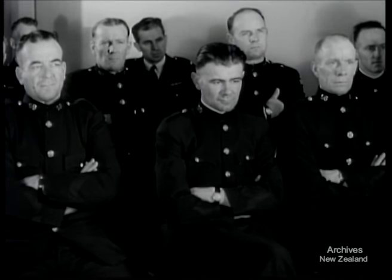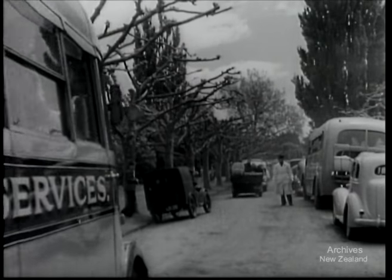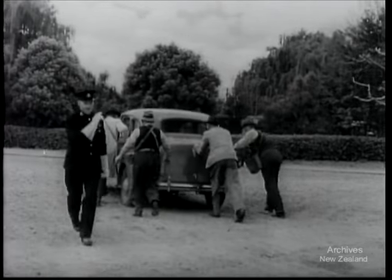At the end of the course, the inspectors are addressed by the Minister of Transport, Mr. O'Brien. Their job will be, he says, to protect the unwary and keep the roads safe. Soon, they'll be back on the job. Motorists and pedestrians recognise their valuable service and welcome their helping hand.